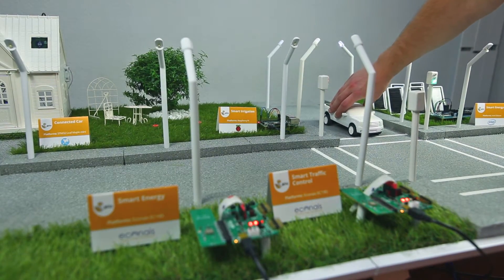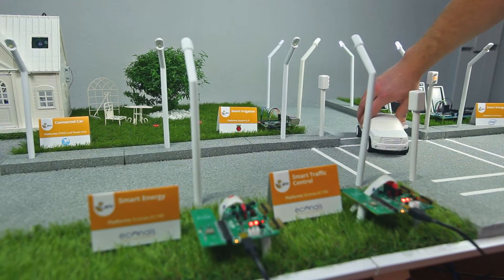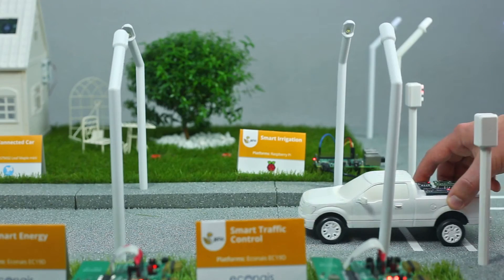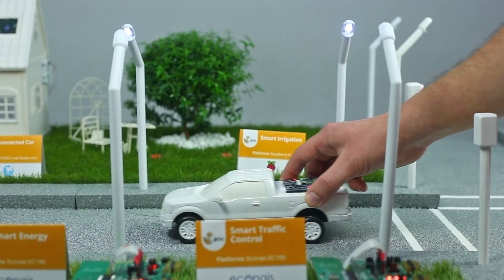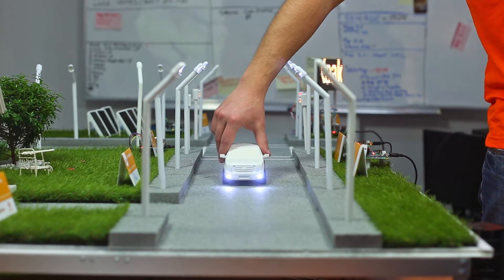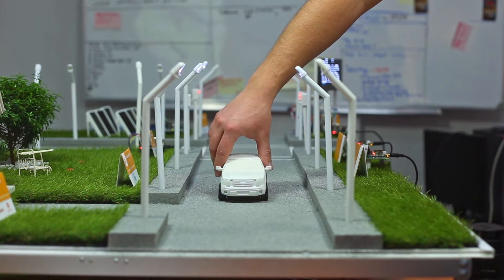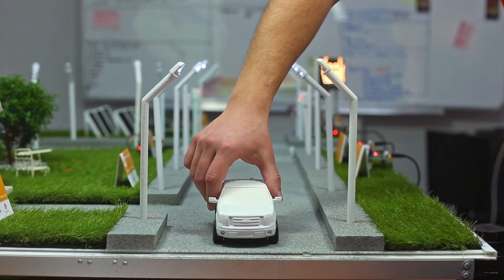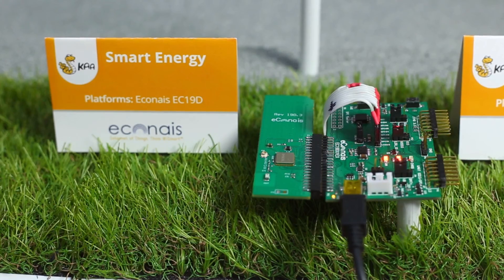This data can then be used for a variety of purposes. For example, the smart street lights are requested to switch on when a car appears in an immediate vicinity, adjust their brightness to be sufficient for the current hour and traffic volume, and switch off entirely if there are no cars around. The street lights are powered by the Econos EC19D module.